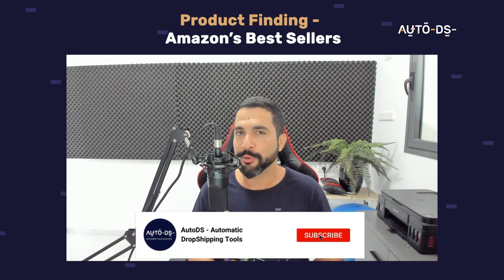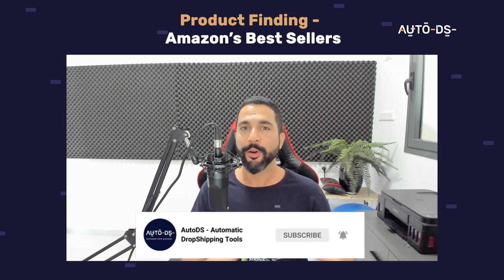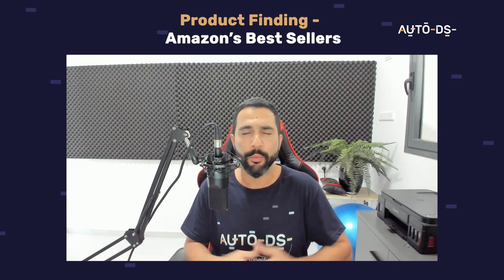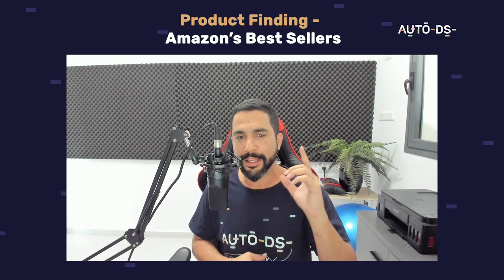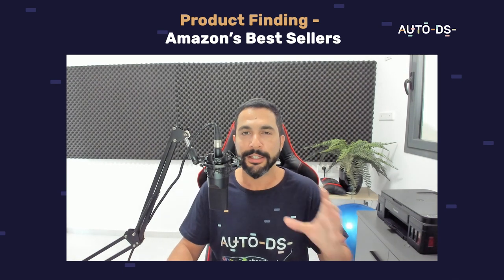If you are new to our YouTube channel, this is the part where you need to subscribe to always stay updated on all of the latest and hottest topics in the dropshipping world — product finding, suppliers, marketplaces, features, content and so much more. So stay tuned, check out this video, we have a lot to go over and a lot to learn.